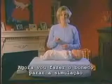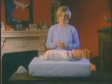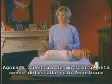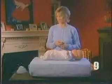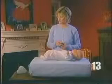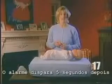Now, I'll stop the doll from moving using this remote control. Notice how the lack of movement is being detected by the sensor pad, and an early warning is triggered after 15 seconds. The alarm sounds five seconds later.